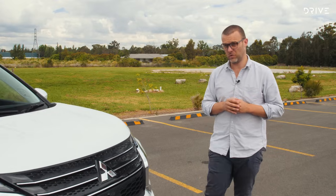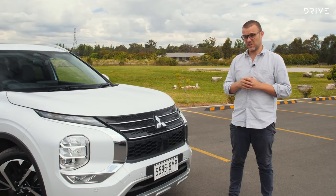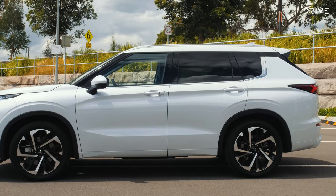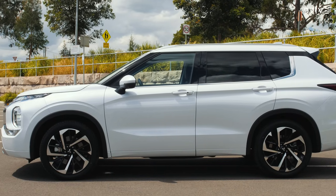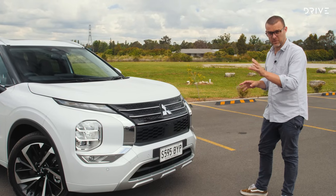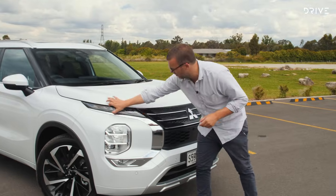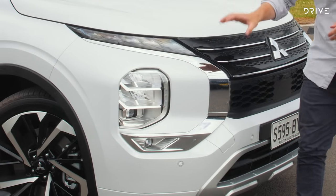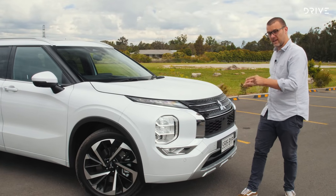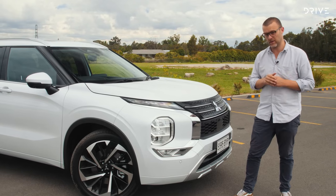This is an all-new look for the Outlander and in comparison to the previous generation it's a lot more striking and better looking — you definitely get a few more heads turning. Mitsubishi calls this design language 'Dynamic Shield.' You can see similarities with other models; there's a bit of Triton and a bit of Pajero Sport here. You've got these narrow little DRLs, and the main driving beams are a stacked unit below. Importantly, the Outlander has LEDs across the entire range.